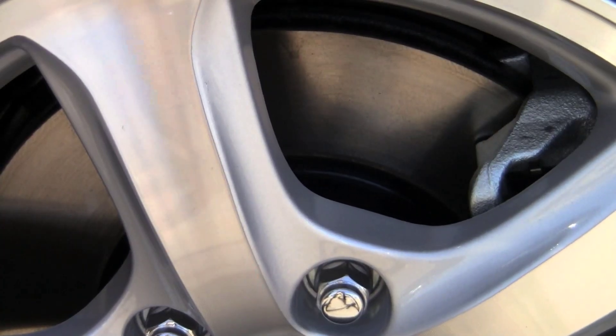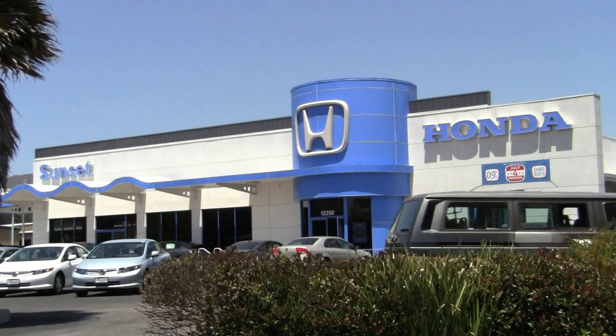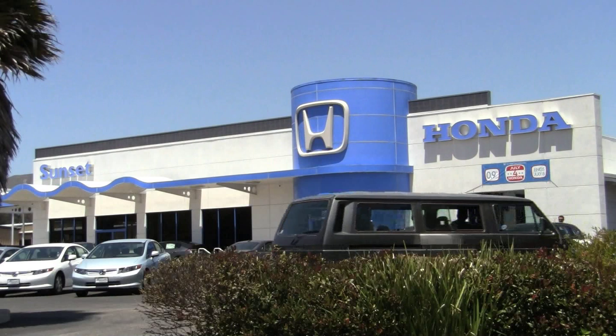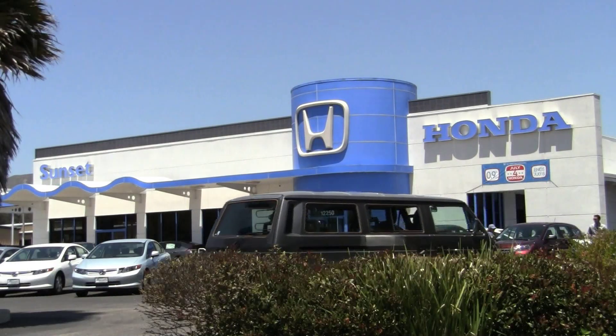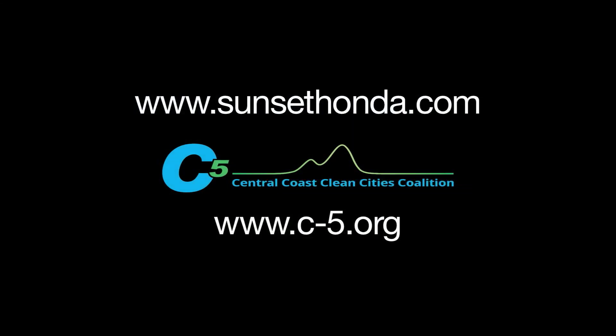And because natural gas burns much cleaner than gasoline, the GX engine could save you thousands on maintenance costs too. The gas burns really clean, so you pull one of these apart at 200,000 miles and they're a brand new piece of metal. It's amazing. So the longevity for this type of technology is somewhat infinite. You can now test drive the new Civic GX at Sunset Honda in San Luis Obispo, or find out more about the car at sunsethonda.com.